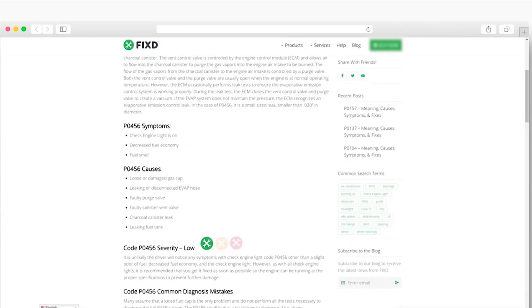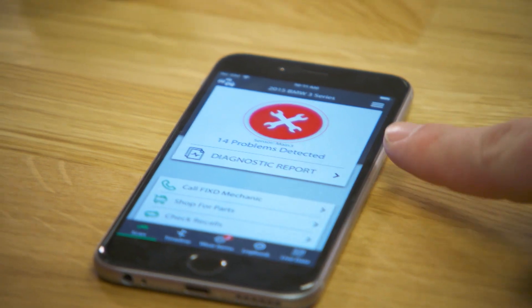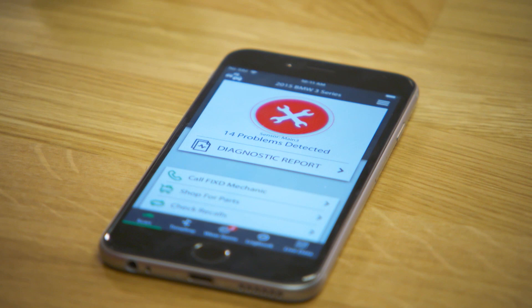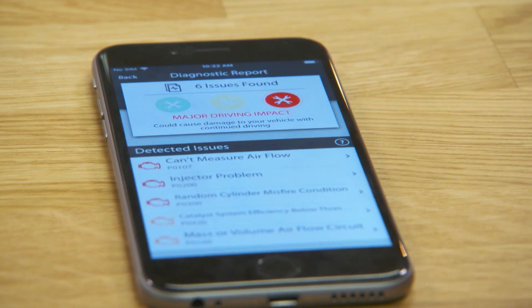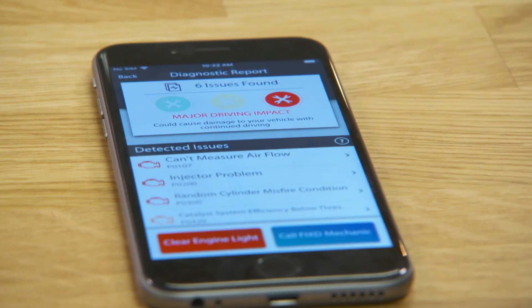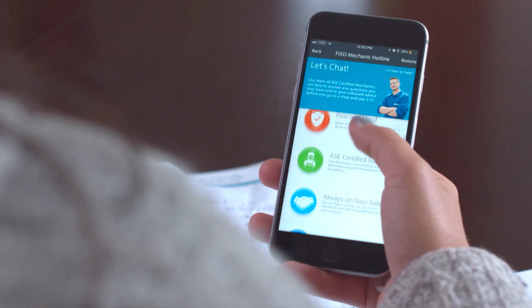From there, the app digests all that really complex car terminology and data and puts it into terms that anybody can understand. The color of the wrenches indicates how severe each problem is. Red is the highest level of severity — it means that problem will affect the drivability of your car. Yellow or green will not affect drivability. The app also gives you cost estimates for repairs and can even recommend trustworthy mechanics.